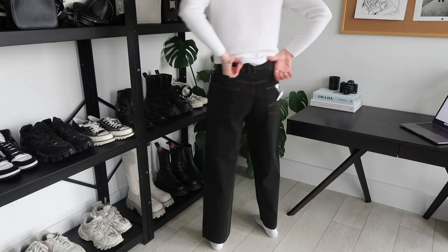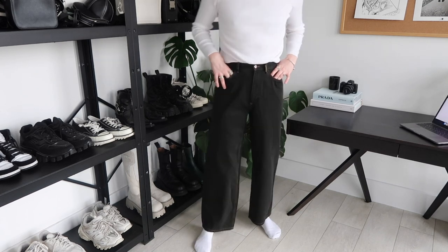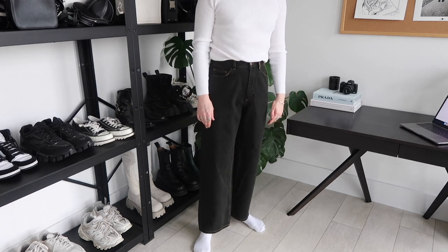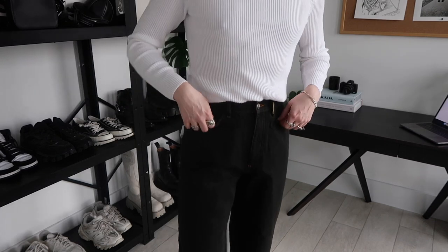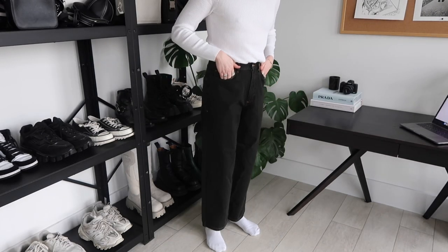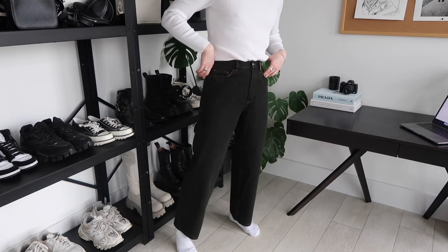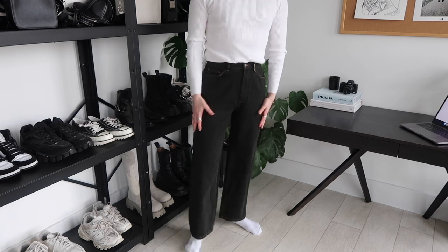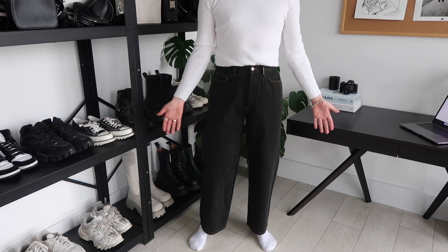They're not bad. I just hate the gold orange stitching throughout — I prefer plain black or even white stitching. They are super, super tight, so if you're a 32 I would get a 34, or if they do in-between sizes like 33. The shape overall is nice, so if you were looking for a pair of jeans like this, keep that sizing advice in mind.